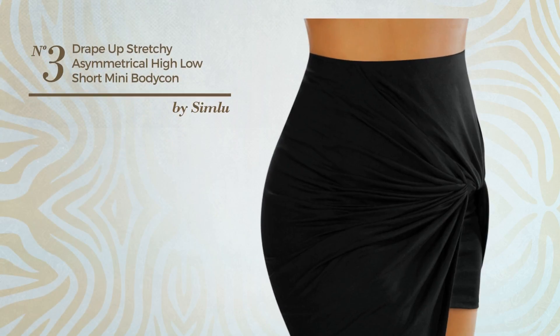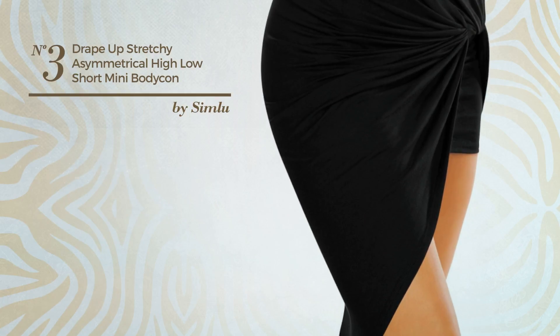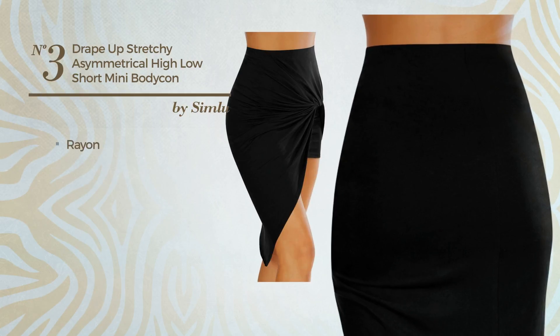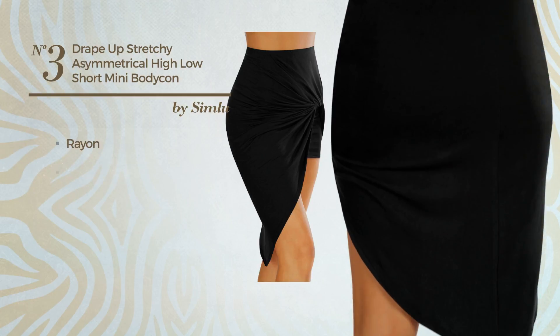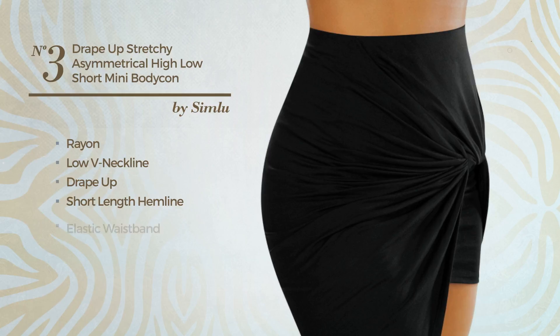Number 3: An All Night Out Midi Length Slim Skirt, featuring a simple design, crafted from stretchable rayon. This skirt includes a low v-neckline, drape up, short length hemline, elastic waistband, and crop top. Available in 14 more colors.